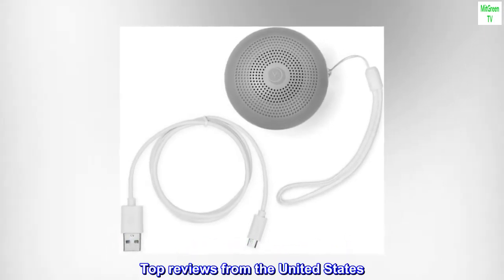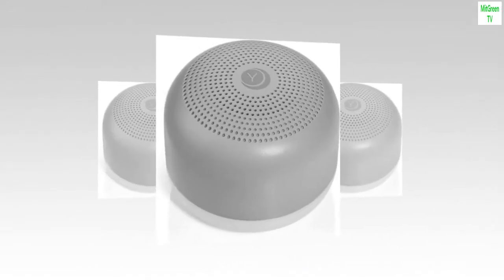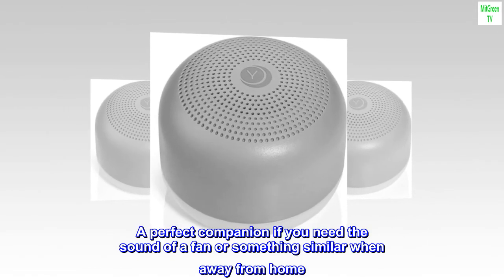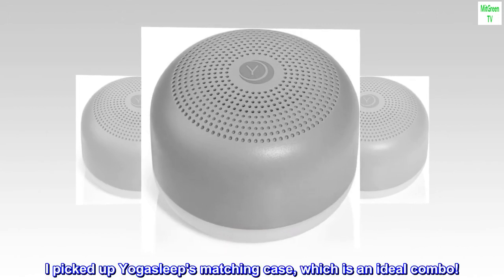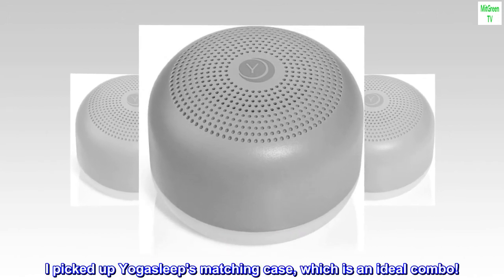Top Reviews from the United States — Deep Sleep Achieved: A perfect companion if you need the sound of a fan or something similar when away from home. I picked up Yoga Sleep's matching case, which is an ideal combo.